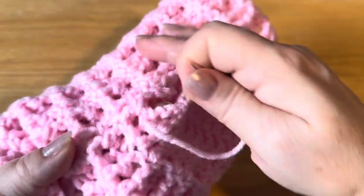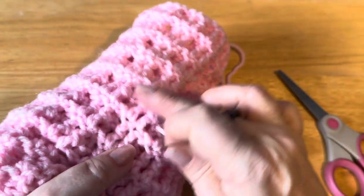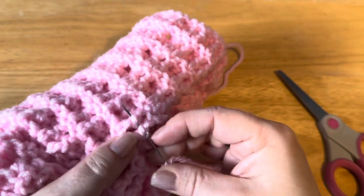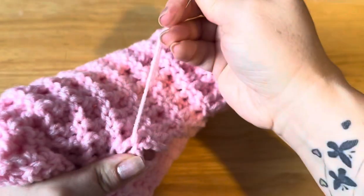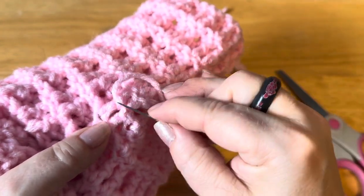I always put my fingers through to where I'm working so that I make sure I'm not going through to the front. Now I'm just going to pick up some of these back loops, pull through, and then I'm going to go — see how my working yarn is coming out here.